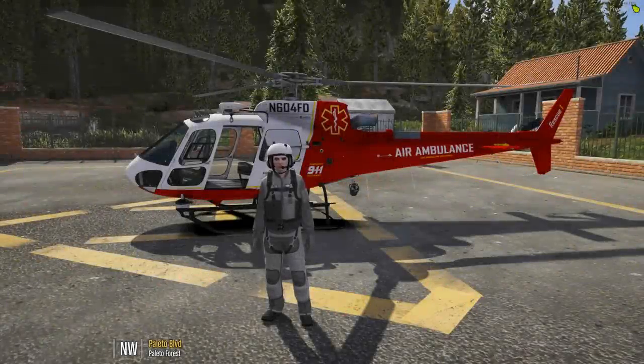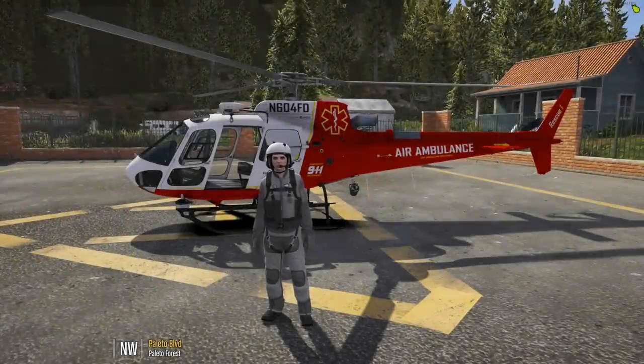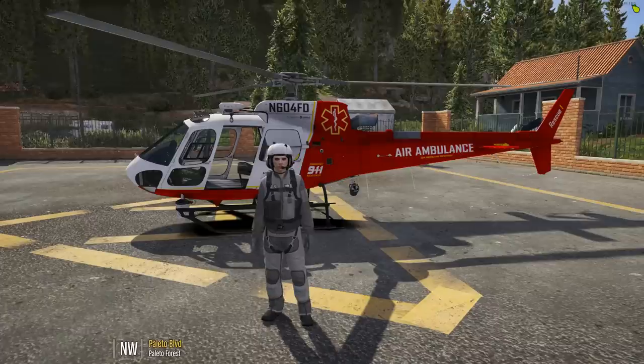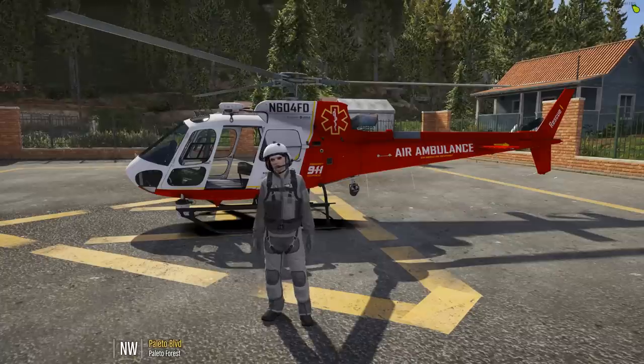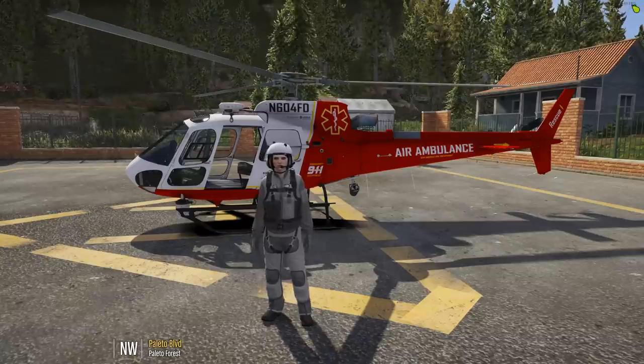Hey guys, welcome back to ARP, and today we're taking a ride in MedFlight on a search and rescue operation. This one would have started actually in a live video, but it turns out when one of your crew members takes 20 minutes to get to the helipad, there's a lot of sitting around. So join us as we're about to get ready to take off.